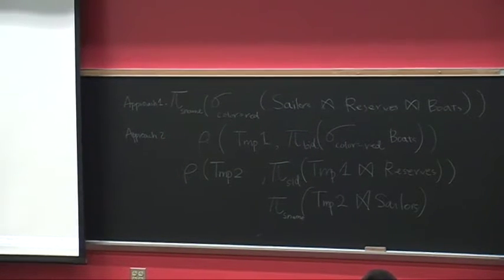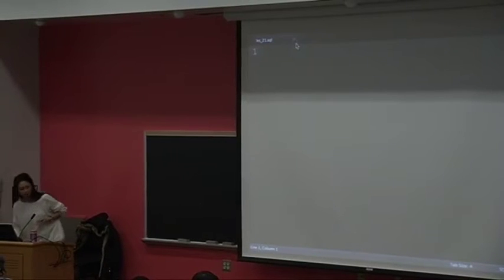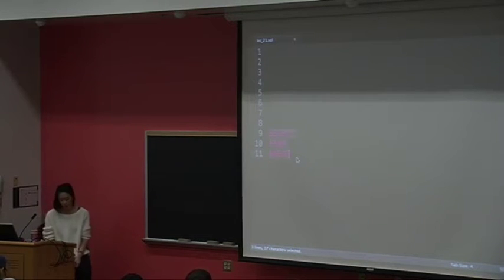So how would we do that in SQL? Let's handle approach two first. If you're writing on paper, leave some space at the top. To handle the first line of approach two with a SELECT-FROM-WHERE structure: for the FROM clause, that's just boats. Right, so just boats.